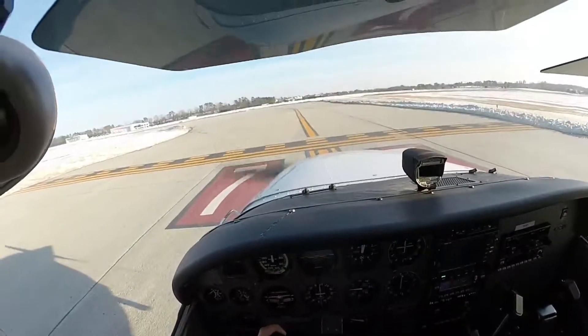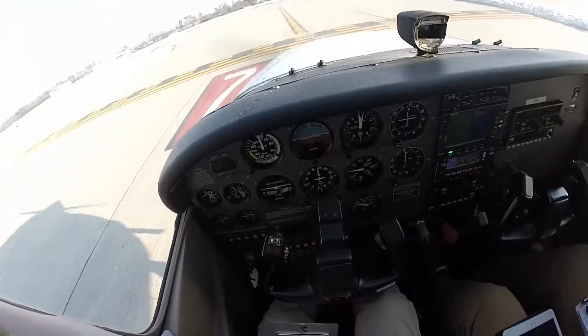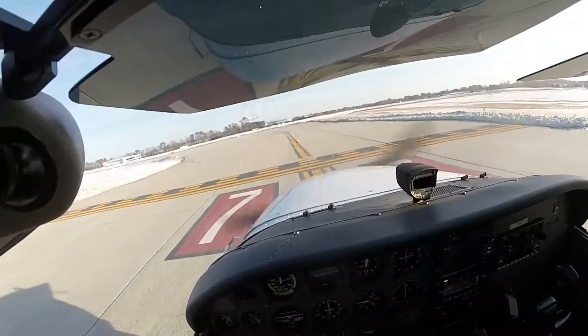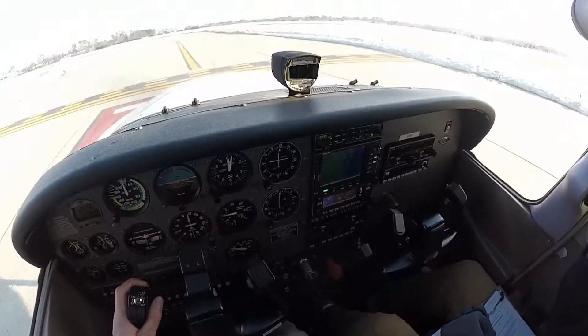Newport News Tower, Cessna 2158 Sierra holding short runway 7 for departure to the north. Newport News Tower, hold short runway 7. Hold short runway 7. 2158 Sierra, runway 7, line up and wait. Line up and wait, 2158 Sierra.